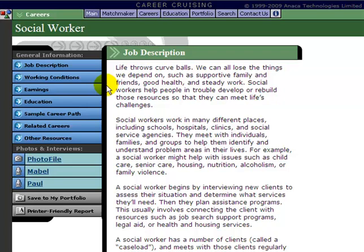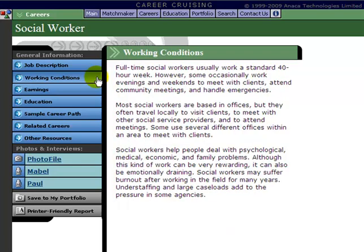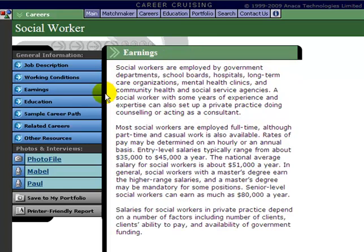The Job Description gives you an overview of the basic duties of the position and the basic daily tasks. The next menu option, Working Conditions, gives you an idea of how a basic work week is structured — when you work, where you work, and who you work with. The Earnings menu option gives you an idea of who may employ you and the salary that you can expect to earn in this profession.